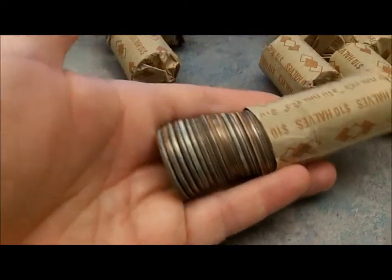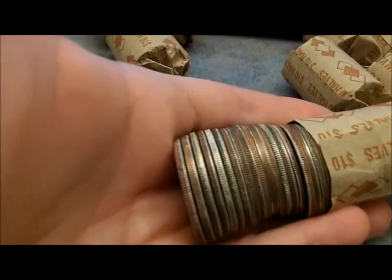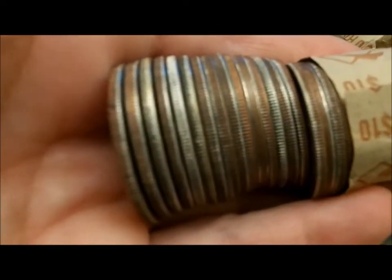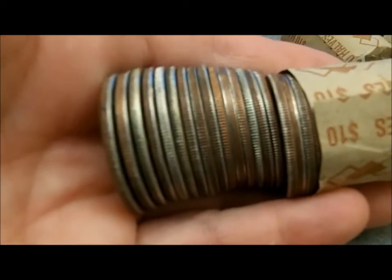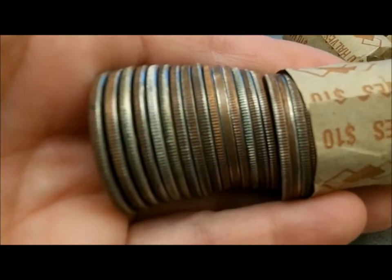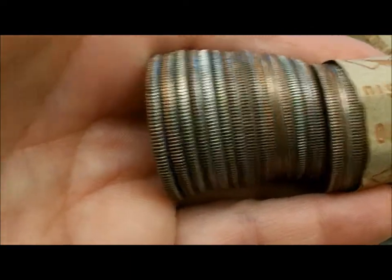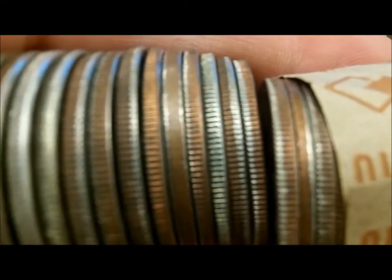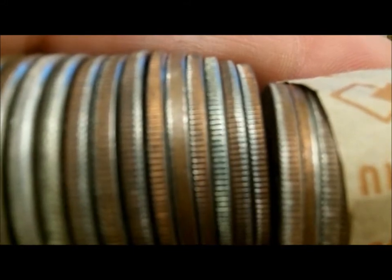Here's the first roll I've opened. And as you can see, there's going to be at least four silvers here. That one there may be a 90 percenter. The other ones have that tarnished edge, sort of like a 40 percent. That might be a 90 percent. But let's take a look and see.